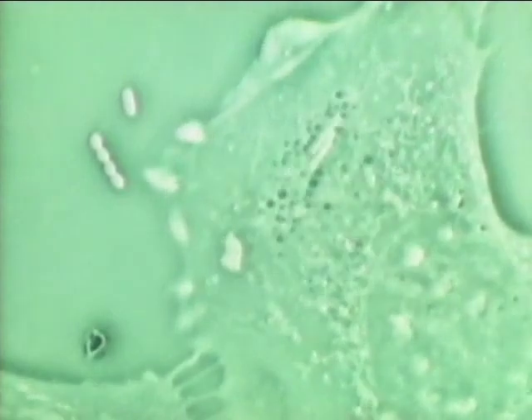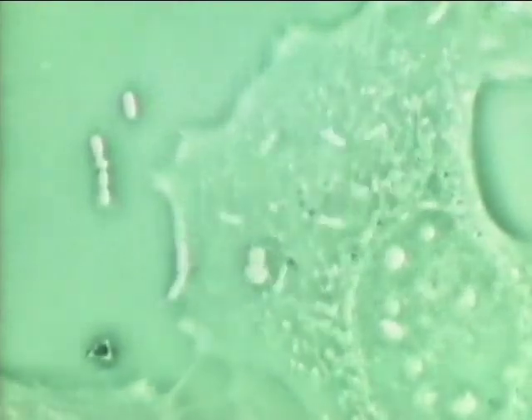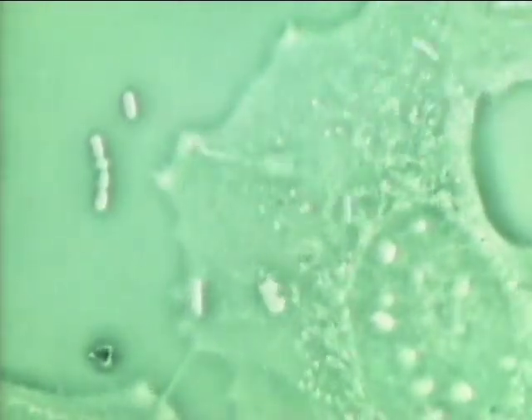Presently, the inside of the cell churns. The germs have penetrated the cell membrane. These bacteria, by nature, do not move voluntarily, but they start moving briskly soon after they invade the cell. This is a totally unexpected phenomenon which the film has brought to light. The germs multiply steadily.